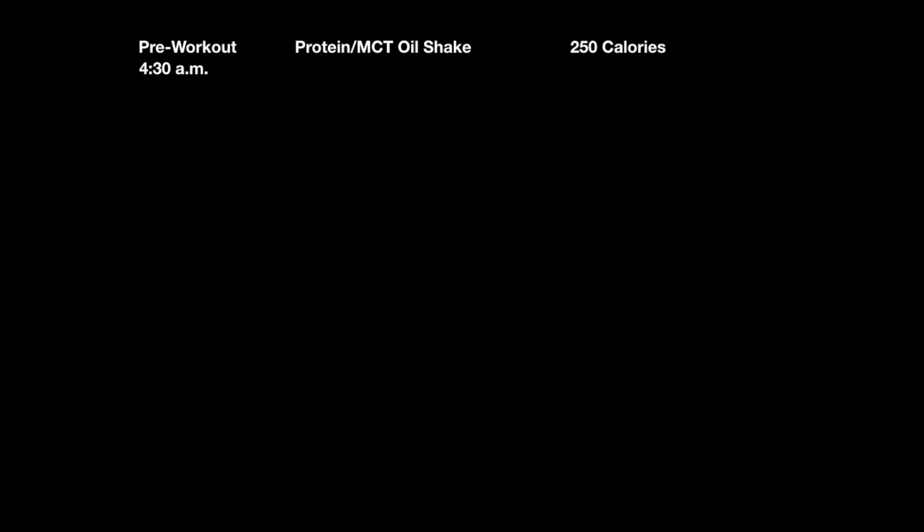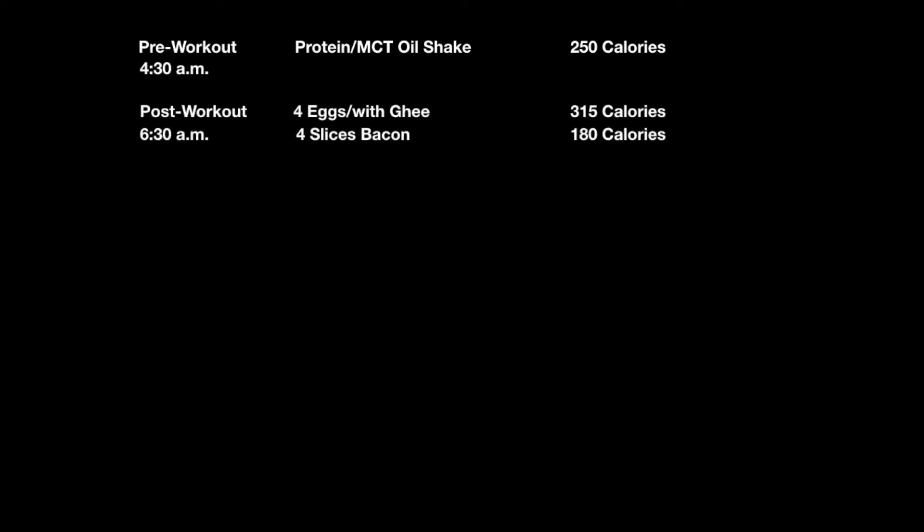This morning, first thing, I got up at 4:30, got ready to go to the gym, and the first thing I had was a protein and MCT oil shake at a total of 250 calories. For meal two, when I got back from the gym at about 6:30, I had four eggs with ghee — which is clarified butter — at 315 calories, and four slices of bacon at 180 calories.